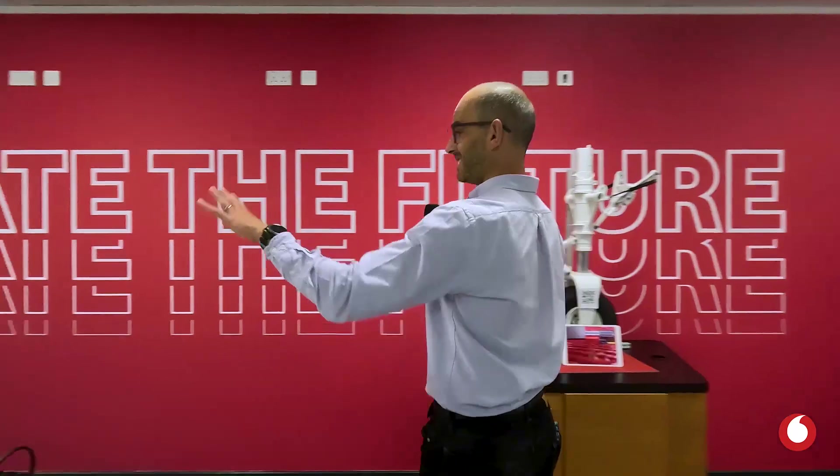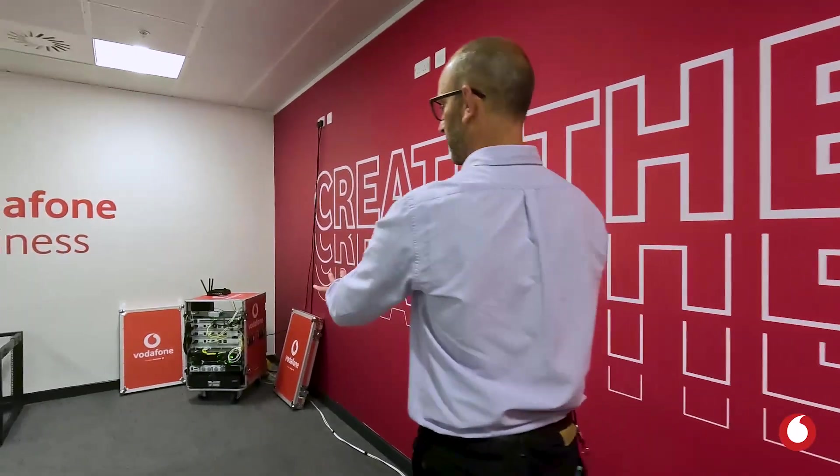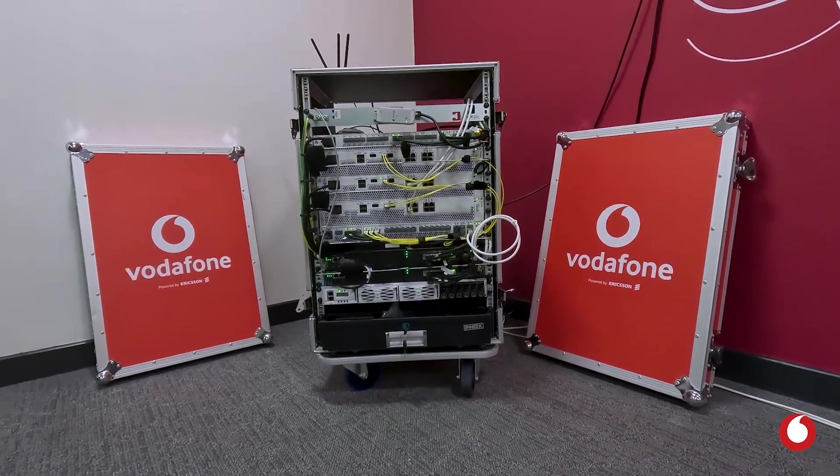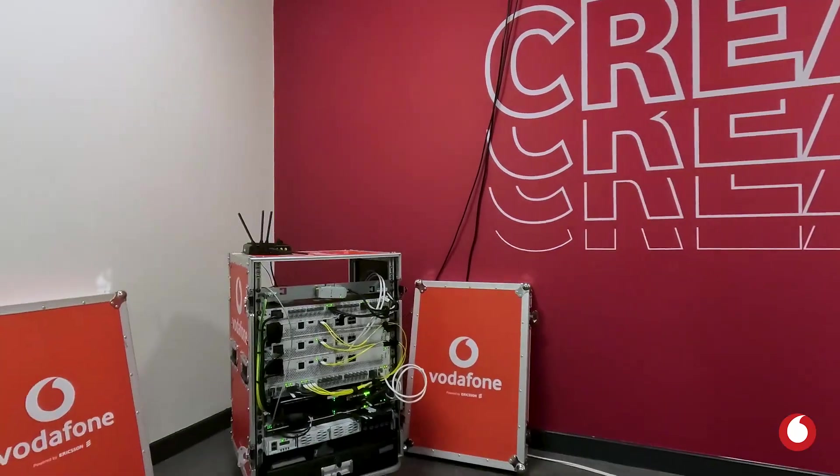So if we have a look around in the corner here — this is what a mobile private network looks like in real life. They can actually be quite small, and the purpose of showing these things is to display in real life what our products and services not only look like but actually what you can do with them.